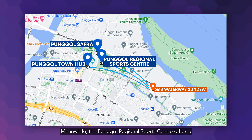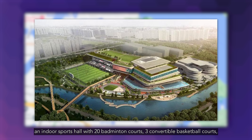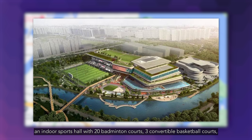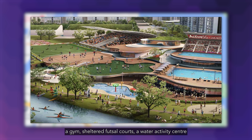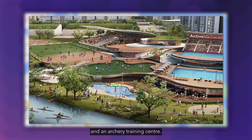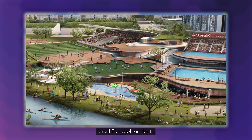Meanwhile, the Punggol Regional Sports Centre offers a 5,000-seater football stadium, a swimming complex with five pools, an indoor sports hall with 20 badminton courts, three basketball courts, a gym, sheltered futsal courts, a water activity centre and an archery training centre. These developments will definitely enrich the lifestyle and recreational options for all Punggol residents.